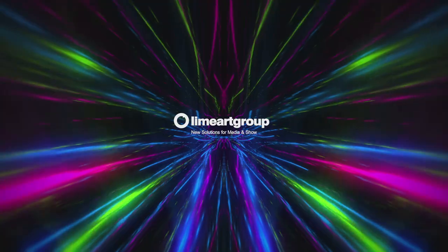Get more with Lime Art Group. www.limeartgroup.com